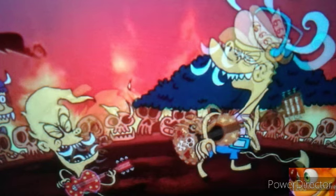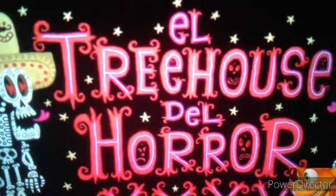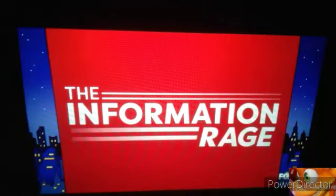Welcome to a new Simpsons review. We are reviewing the recent new episode of Season 36, and it is this season's Treehouse of Horror. It's definitely quite an interesting Treehouse of Horror, and there's a cool little opening with some interesting art styles.